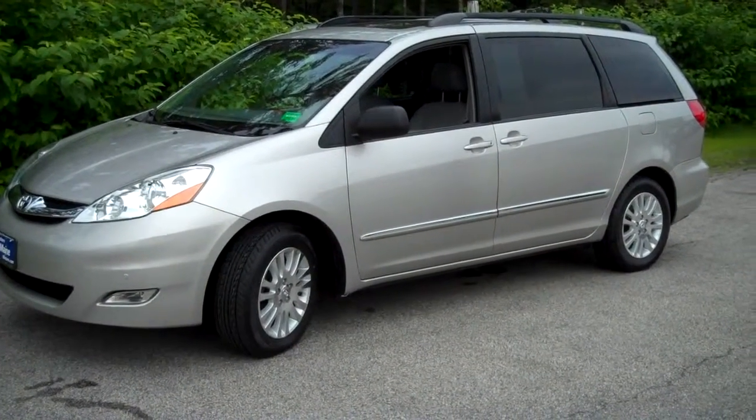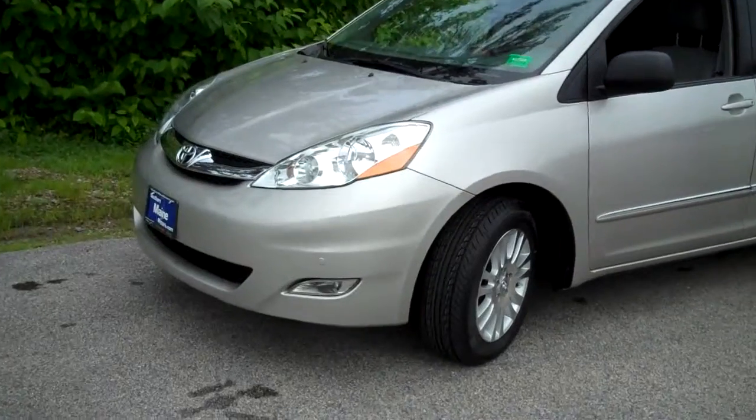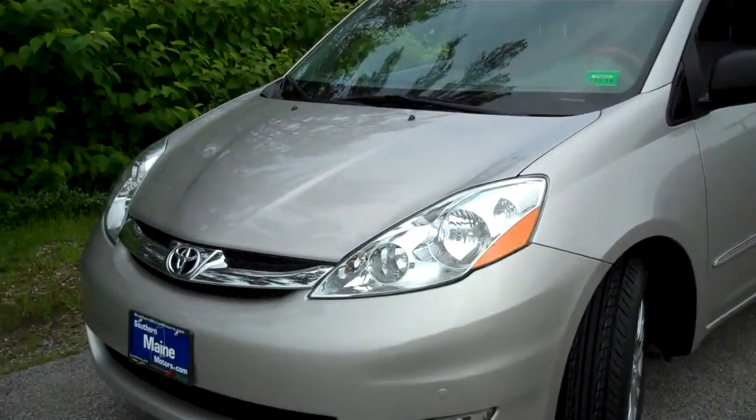Low mileage for the year, and what a beautiful van this is. Very, very well equipped with some nice luxury features — a great family van.